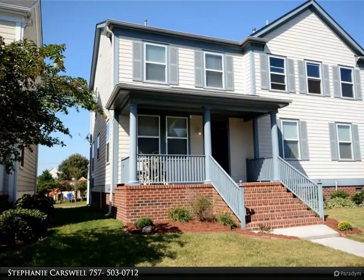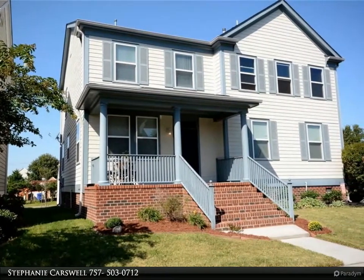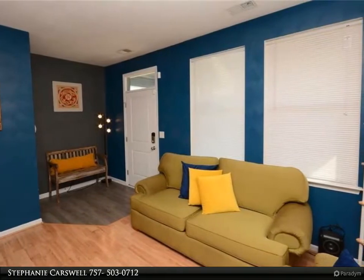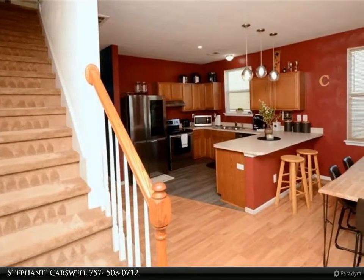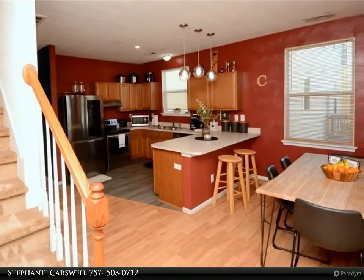This Berkshire Hathaway Home Services Towne Realty property video is presented by Stephanie Carswell. Looking for a move-in ready home? Look no further. This home, built in 2014, has been well maintained, has many updates throughout, and all appliances even convey with the home. As you enter this two-story home, you will love the spacious living room.